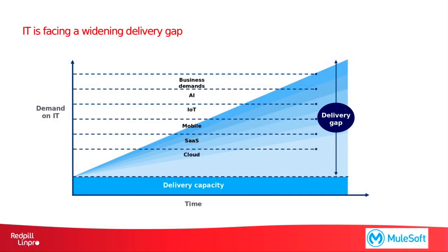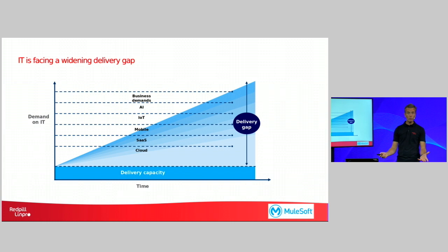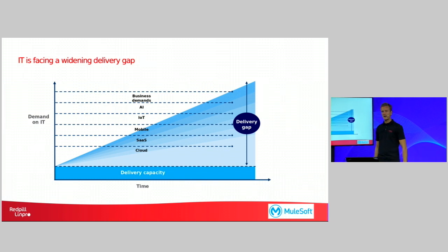And this is also shown in this graph. This graph tries to give a view on the delivery capacity of the IT department of your manufacturing organization, and the requirements put on the IT department from your line of business. The line of business and IT need to adopt to cloud software as a service solutions, various mobile apps, IoT things bringing in a lot of different data. Your line of business wants to add artificial intelligence tools to interpret all this data, and there's also a lot of demand from customers, suppliers or other partners. And of course, this creates a large delivery gap comparing the delivery capacity of the central IT department towards what the business is demanding.